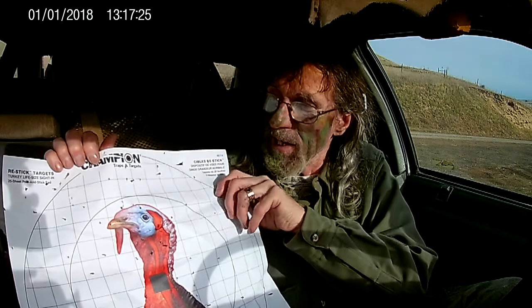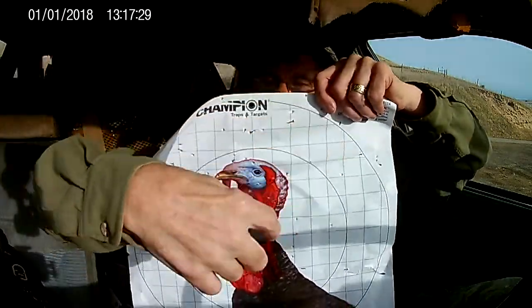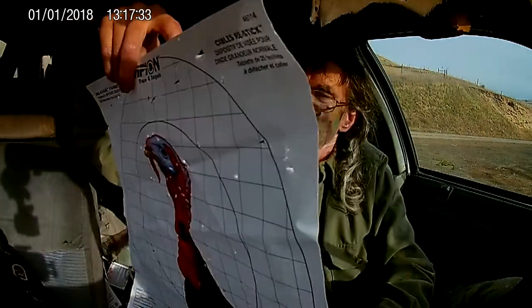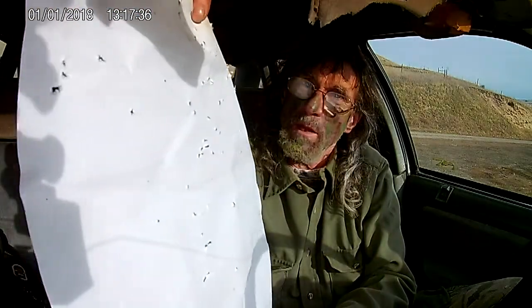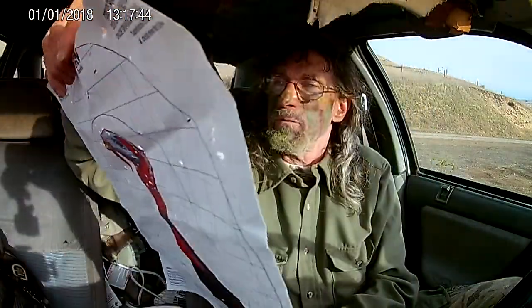Anyway, I hit high center — the pattern is up here somewhere. But if you turn it over you can really see that's 40 yards. That would have killed anything I shot with it pretty much. There were several head hits on this turkey head target, so I was pretty impressed with that.